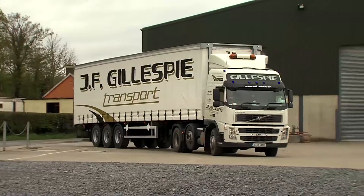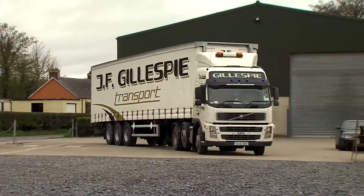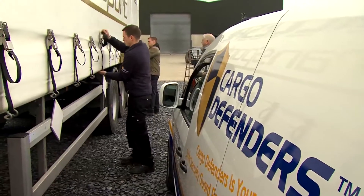Cargo Defenders has developed the ultimate security system for curtain-sided trailers, which protects the cargo on board the trailer from all access points. The reason we developed the product for curtain-sided trailers is that they are the weakest link in the supply chain.